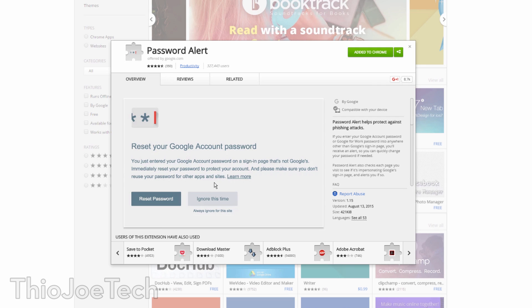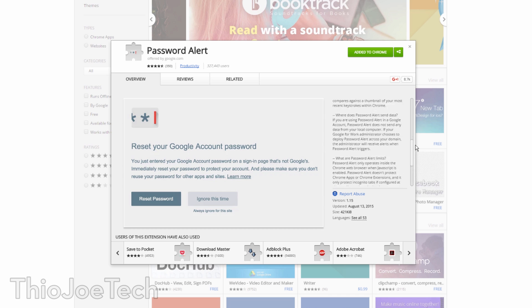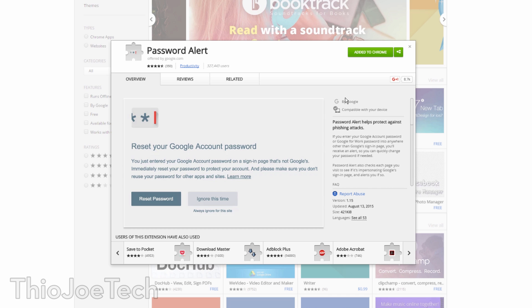The first one is called Password Alert. This is actually a security extension by Google itself, and it basically alerts you if you're being phished — if you put in your username and password into a site that is not actually Google. It'll alert you and say, hey, you just typed in your password into an account that is not really Google, so you just got it stolen, you better change it right now.